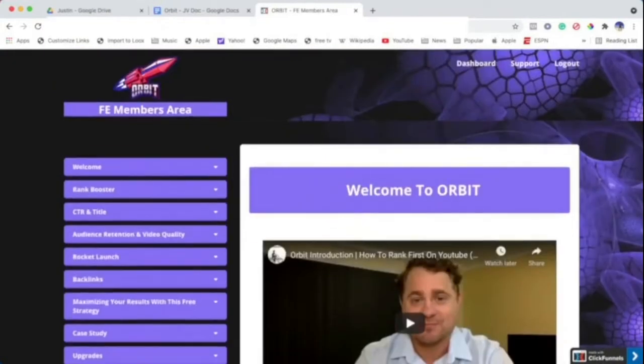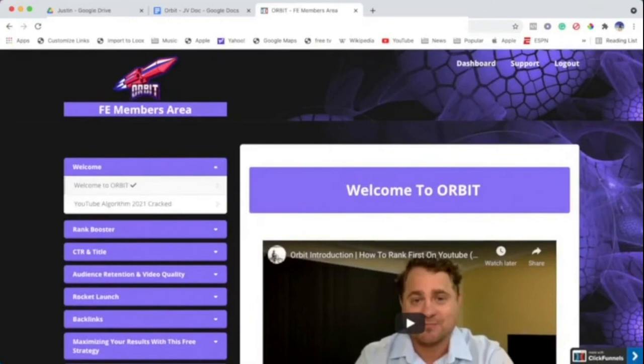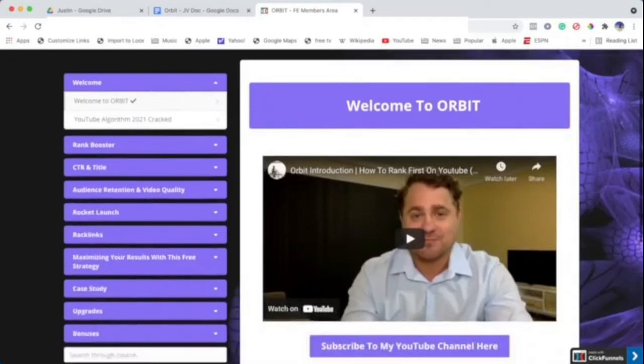After the welcome section, we talk about YouTube's algorithm in 2021, because it has changed. Back in the day the algorithm worked in a completely different way than it does now, so I explain how the algorithm works in 2021 and how you can move forward and start ranking your videos right at the top of the heap.